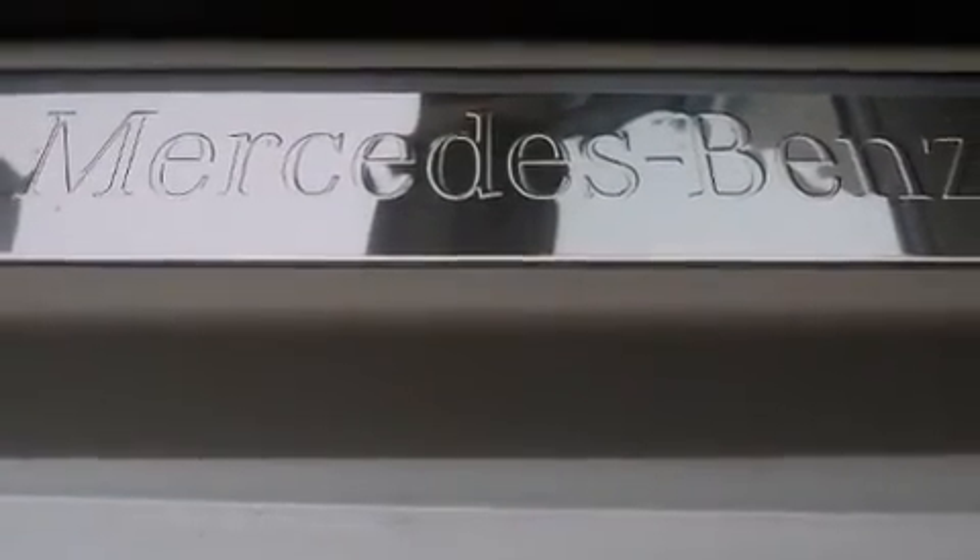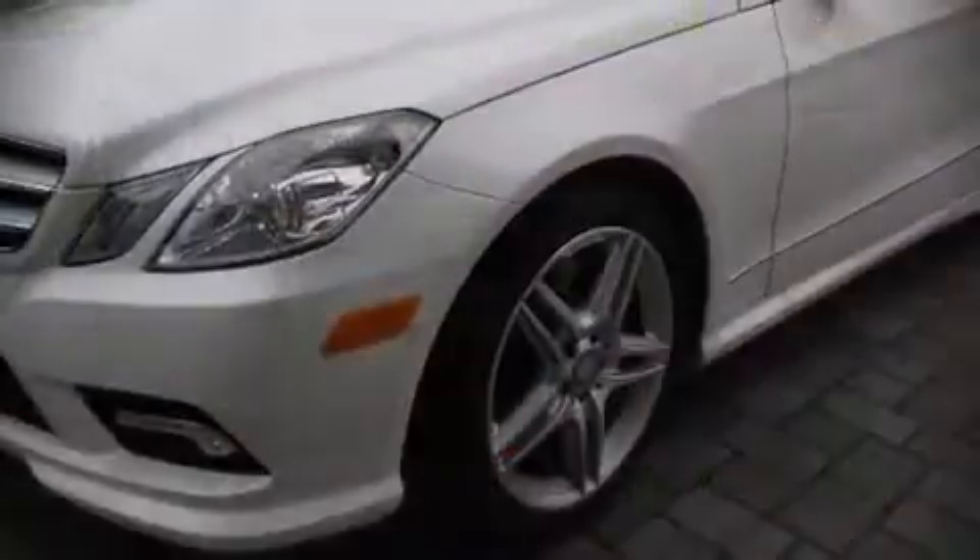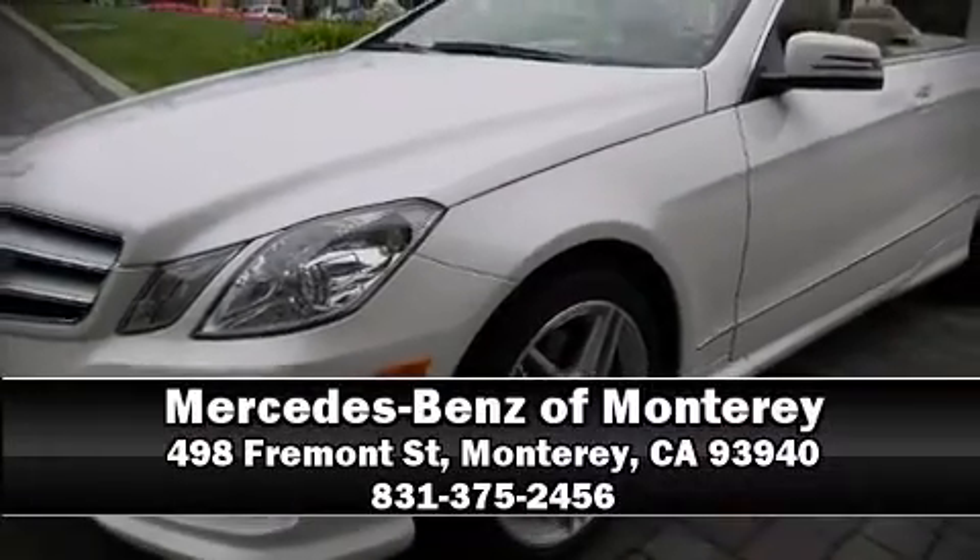Four-wheel disc brakes with ABS provide confident stopping power. You'll never lose visibility with rain-sensing wipers, which activate automatically when the drops start to fall. Please don't hesitate to give us a call.